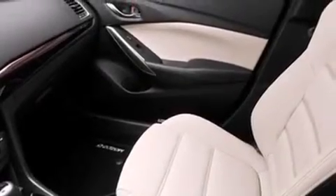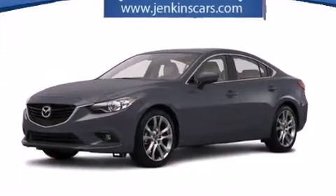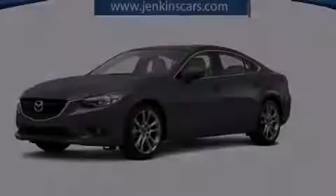Memory setting for the driver's seat position so you can recall your favorite position with the touch of one button, dual power seats, air conditioning, and a sunroof that enables you to fill the cabin with fresh air at the push of a button.